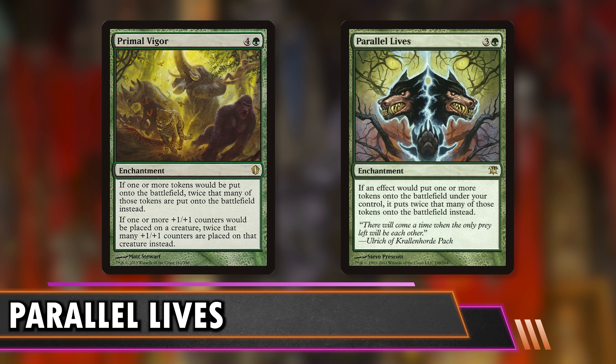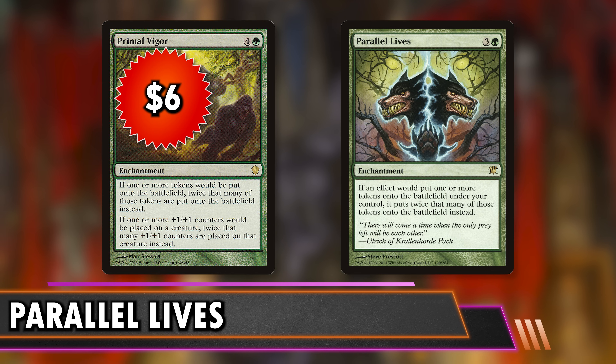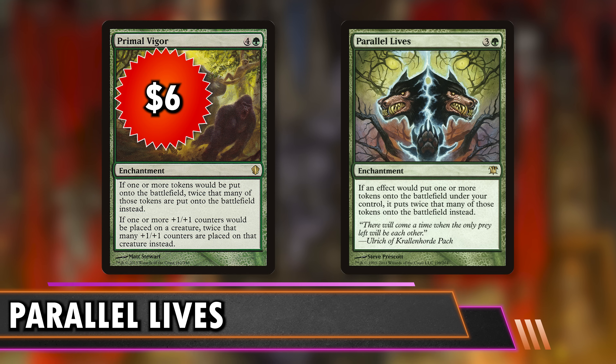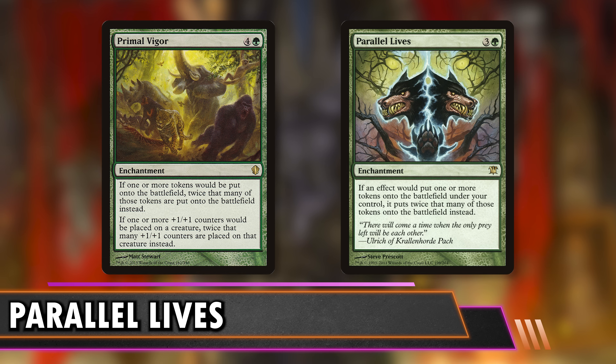Next is Primal Vigor at $6 — a potentially risky one, but much cheaper. It's five mana and says if any player would put +1/+1 counters on or create tokens, they double it. Hopefully you're making the most tokens at the table. If you are, it's amazing. If something goes wrong and you get board wiped while somebody fires off a Scute Swarm, that could be rough. You have to play this very carefully, but in the right meta you can just take over the game. The downside is real — this could help opponents tangibly — but you save $24, spend one more mana, and get the same effect.